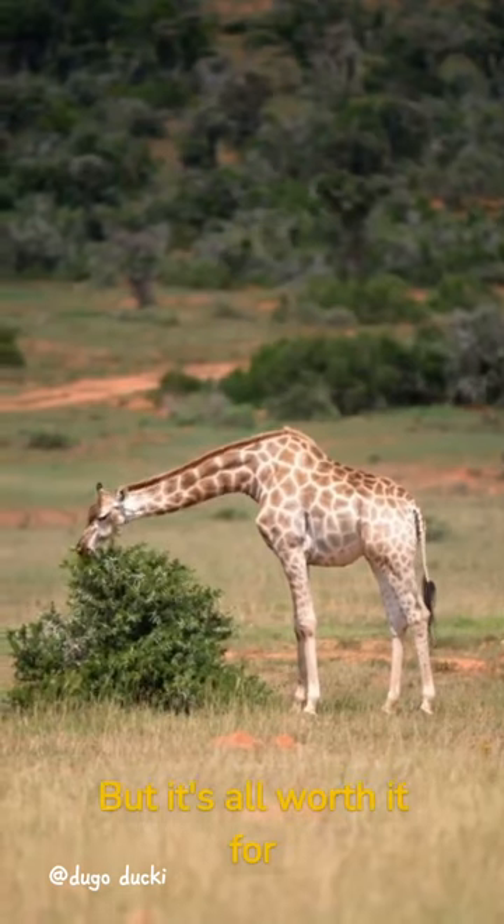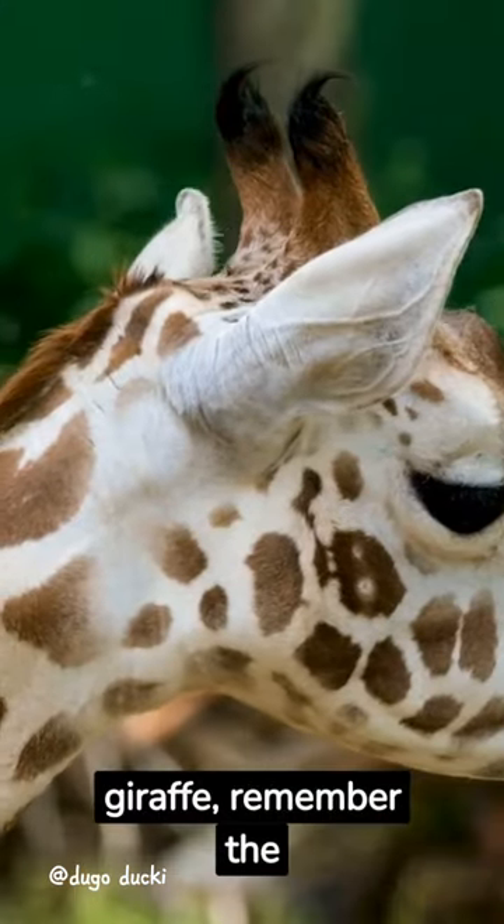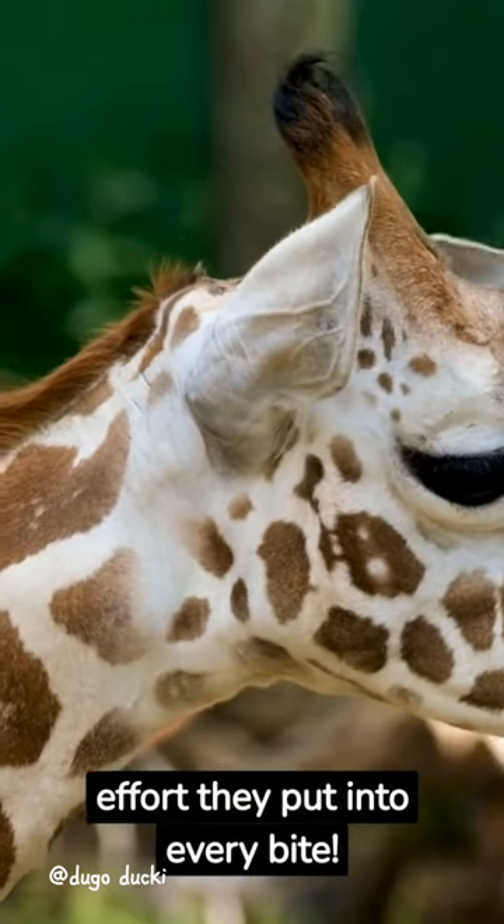But it's all worth it for that grassy goodness. So, next time you see a giraffe, remember the effort they put into every bite.